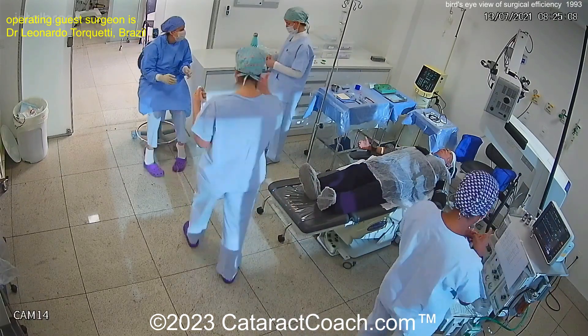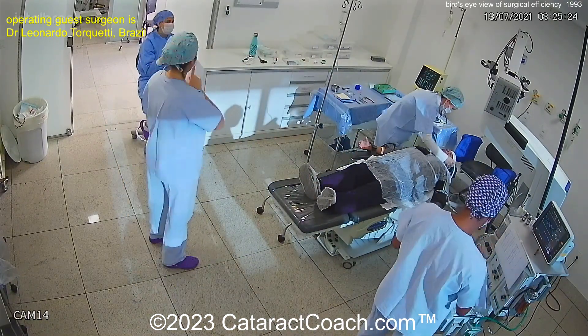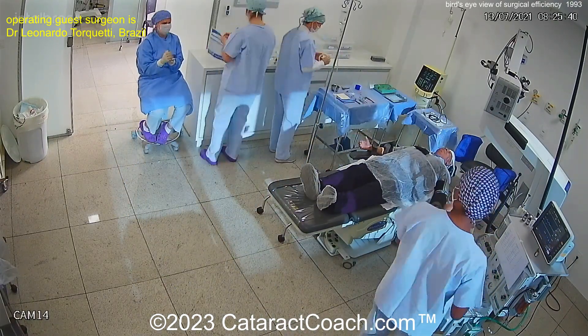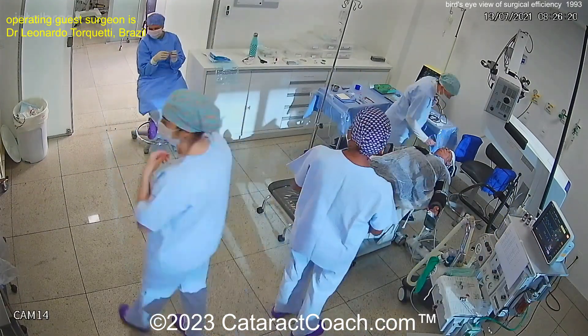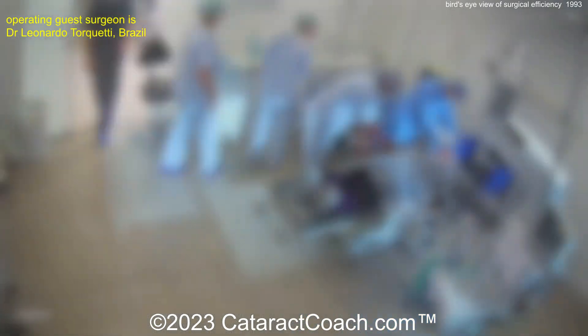There are the drops. Here's the prep. Then we'll get the drapes on. And there's still no need for the surgeon just yet until things are already prepared. Look at the teamwork — I love how this team works. This is really an A-plus team.